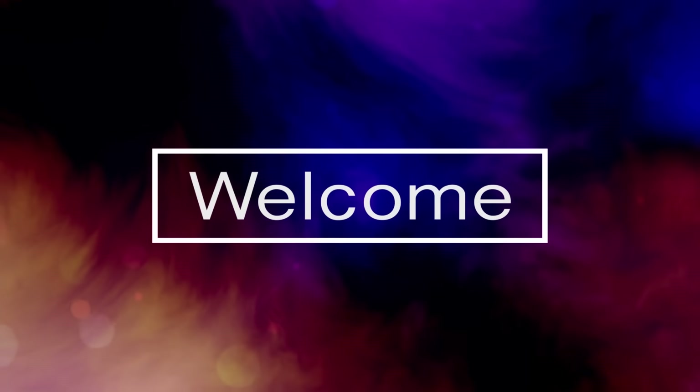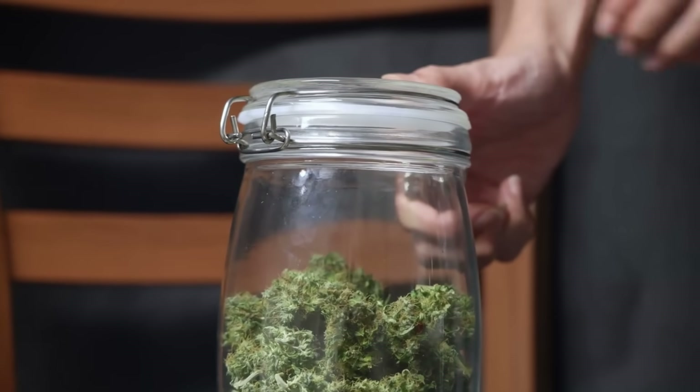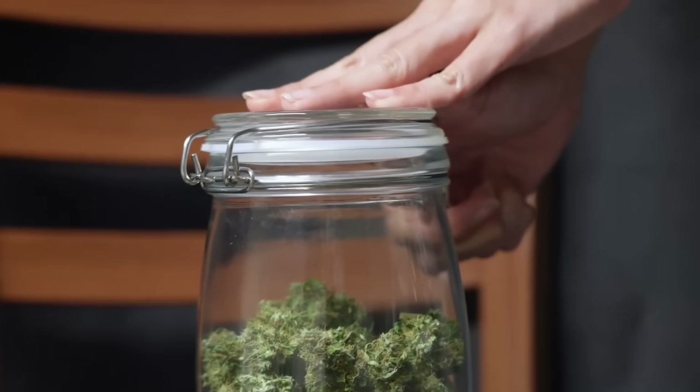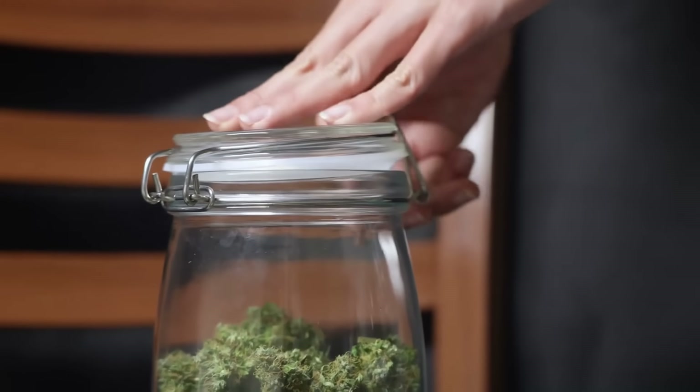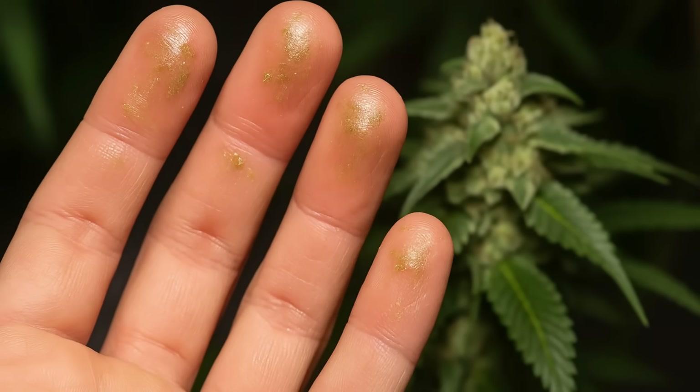Hello enthusiasts and welcome back to the channel! As we all know, there's nothing quite like opening up a jar of weed and feeling your fingers instantly glue together just from touching a single nug. Sticky weed has almost become a badge of honor in cannabis culture, but have you ever wondered why some buds are stickier than others?